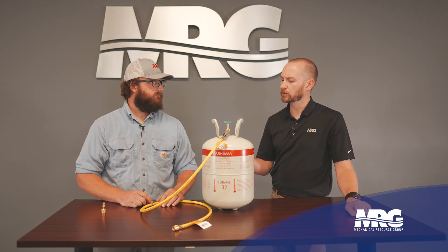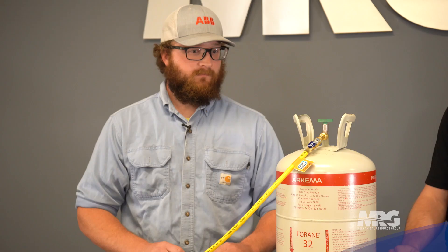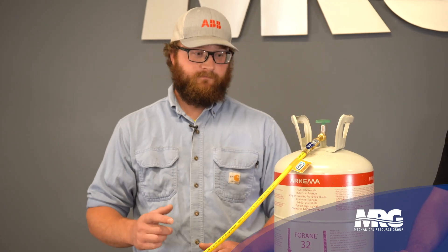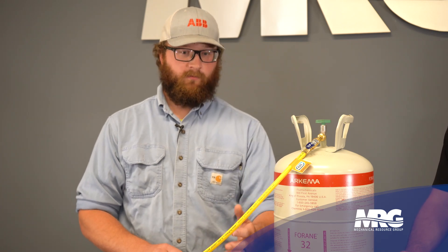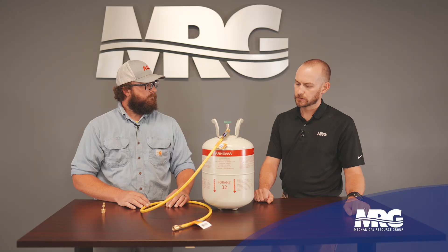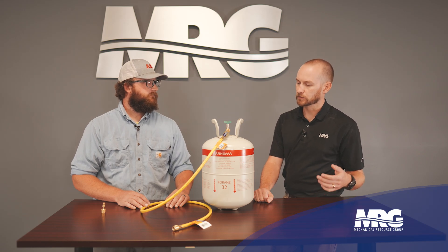What kind of oils do we expect to see with R32? Is there going to be a change in the oil type in the compressor? Nope — same as what we've been using for the last decade or better, just the same POE oil, same as 410A. That's different compared to when we went from R22 to R410A when we were on mineral oil and then made the switch to POE. So a lot of things are going to stay the same.